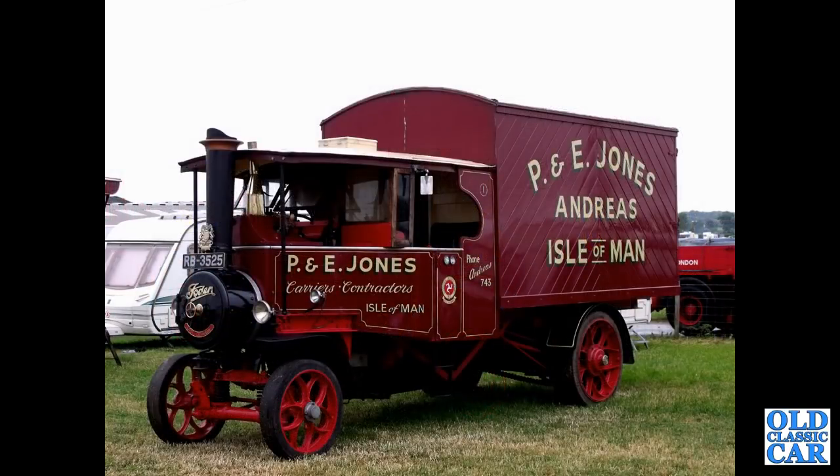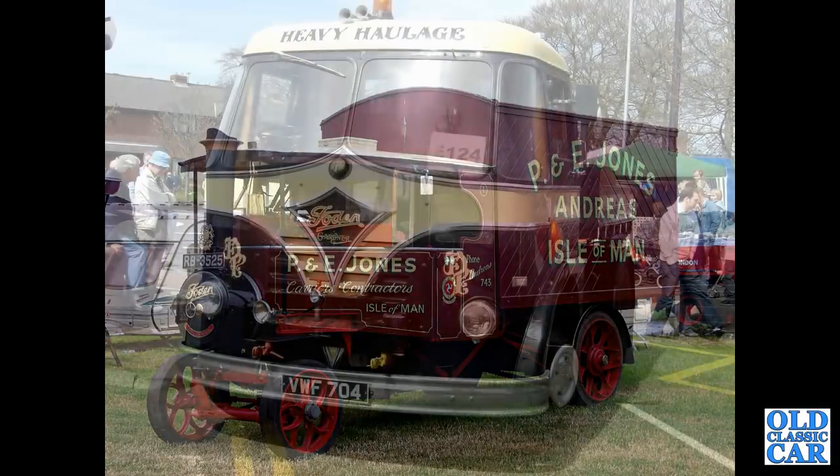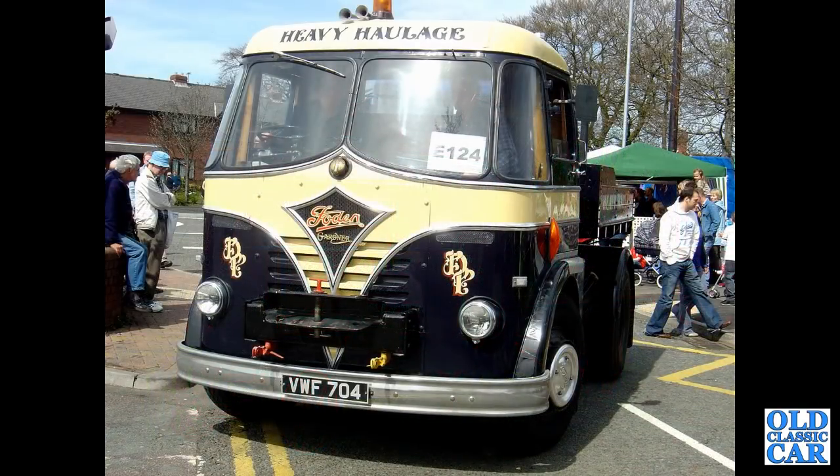Another steam example here — RB3525, a 1931 Foden Model H steam wagon in the livery of P&E Jones of the Isle of Man. Slightly more recent is VWF704 from 1958, another example of the Foden S20 with the Gardner diesel engine, of course.